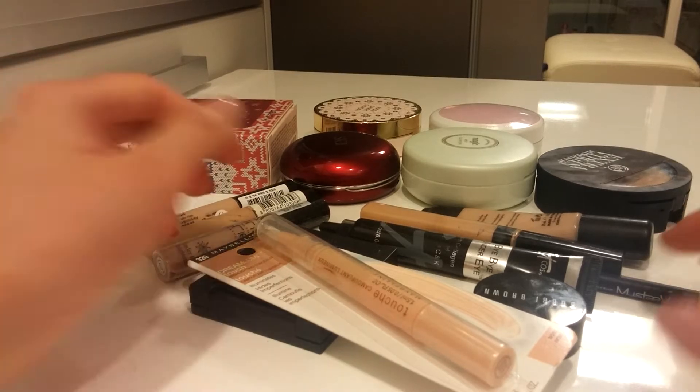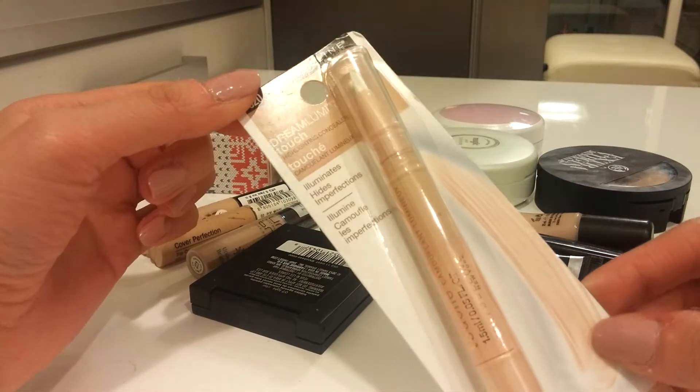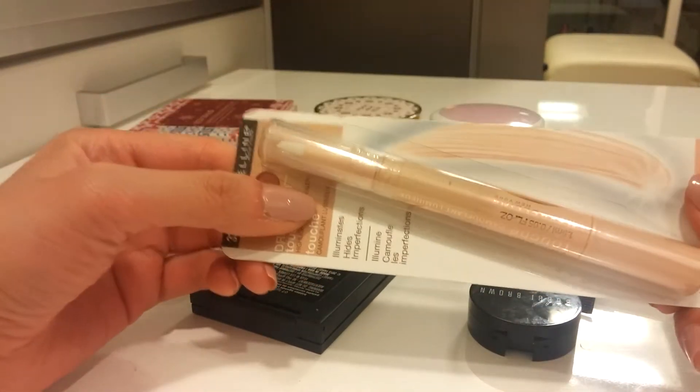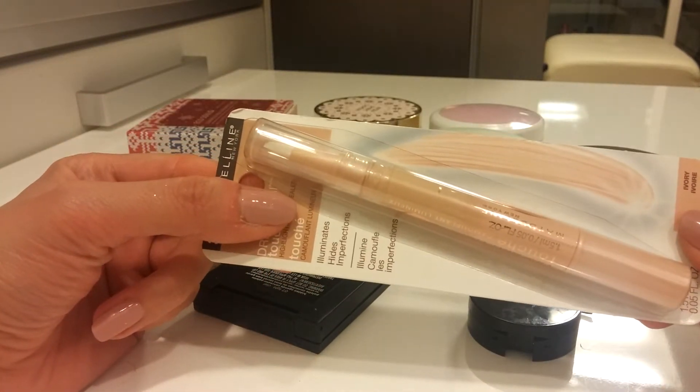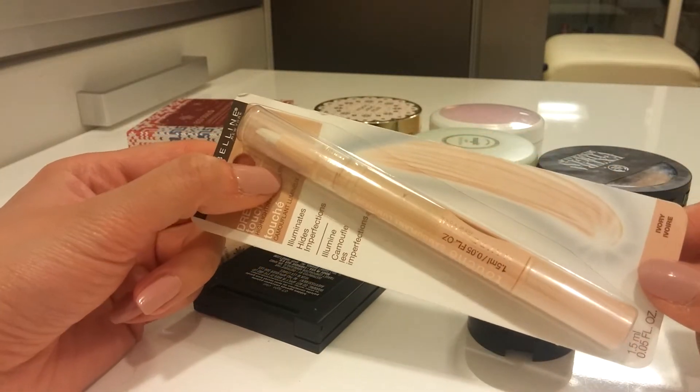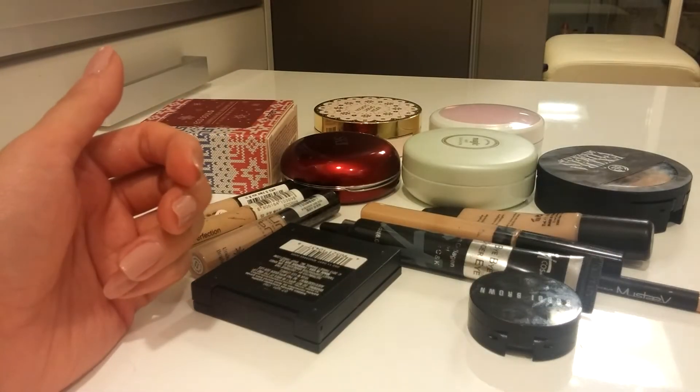The first one is the Maybelline Dream Lumi Touch Highlighting Concealer in Ivory. I will give this to my friend because she wanted to try it. I already finished one for myself in my project pan, so that's bye-bye.